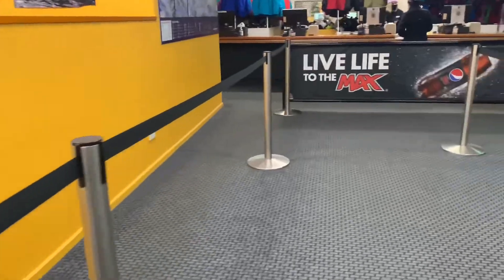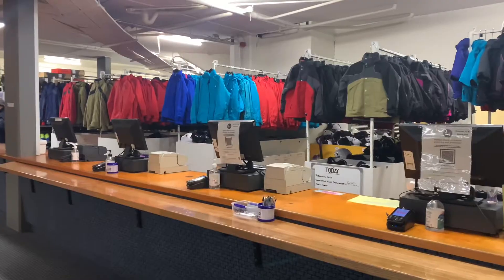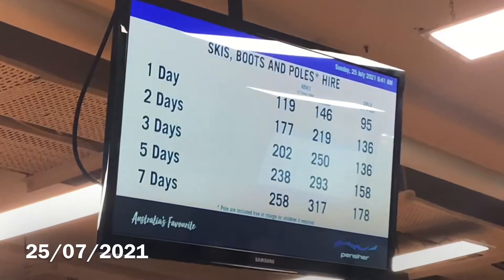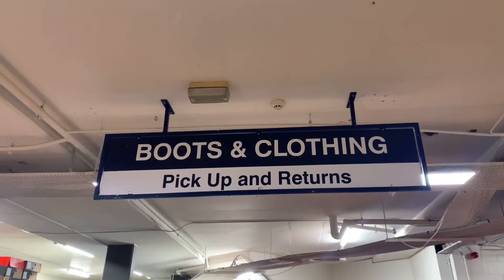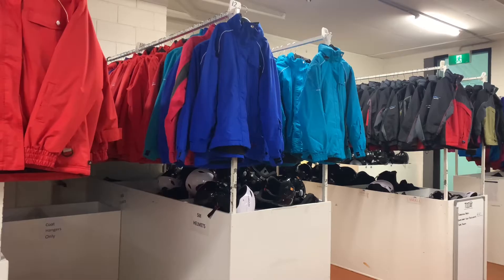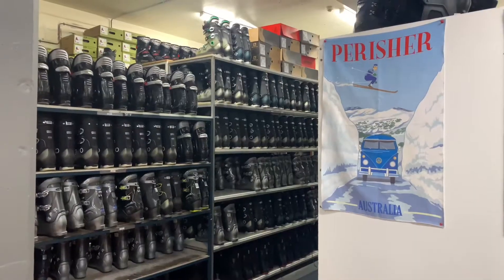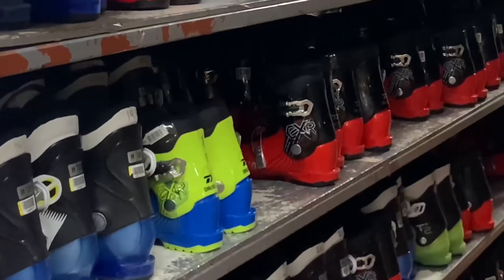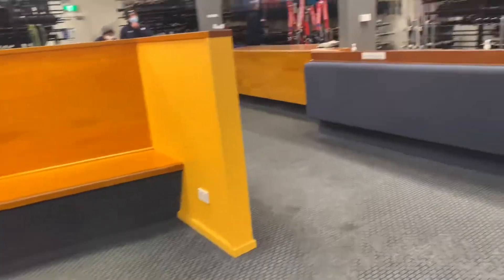Then you head off to the ski wear counter and the cashiers first. If you're hiring waterproof clothing you can try it on in the change rooms — don't forget to keep some layers on underneath to keep nice and warm outside. Next you'll head to the boots counter where you'll get the right size boots. You sit on the benches and try them on. Don't worry — they're going to feel super weird at first, very heavy, but you'll get used to them really quickly.